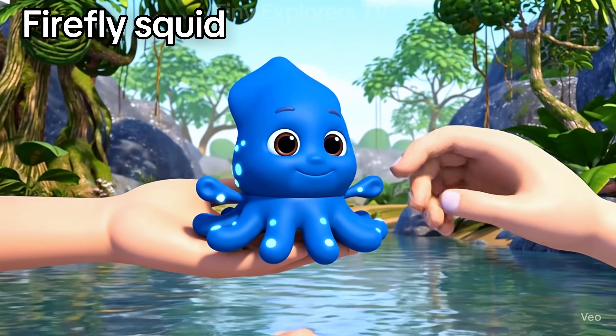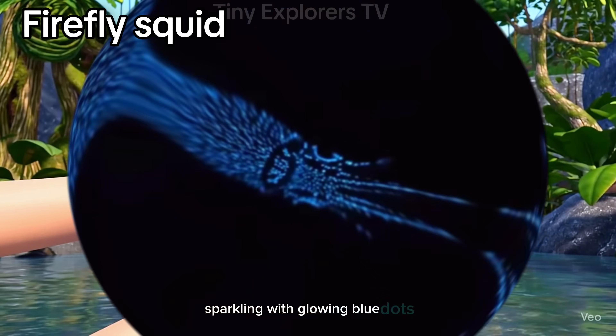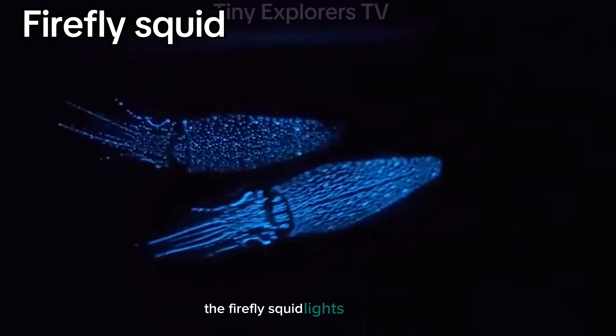Firefly squid. Sparkling with glowing blue dots, the firefly squid lights up the sea.